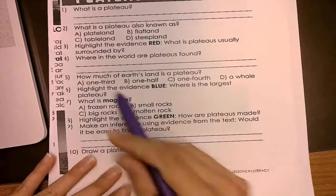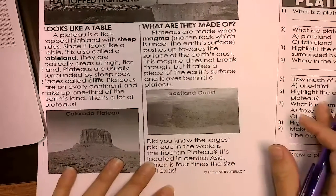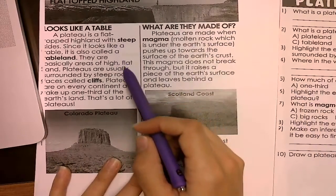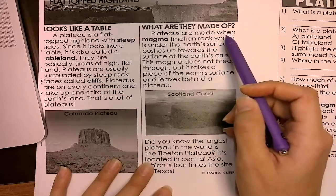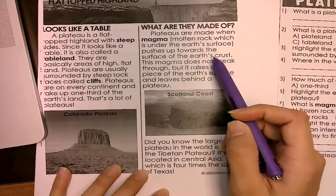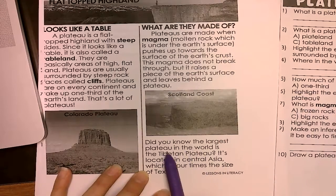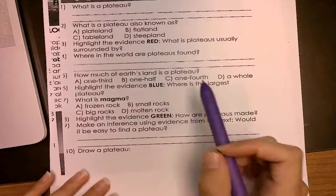Where is the largest plateau? You're going to look for the word 'largest' in your text. Did you know the largest plateau? You're going to write that sentence in there.